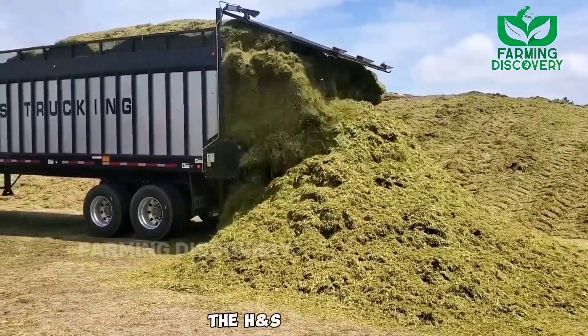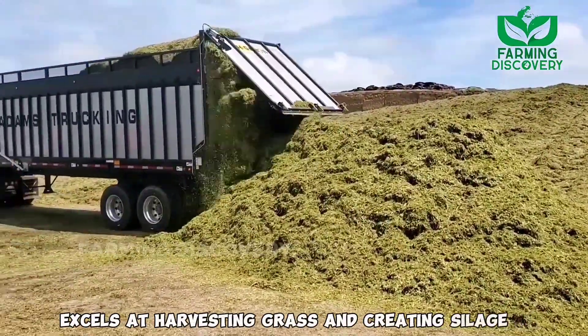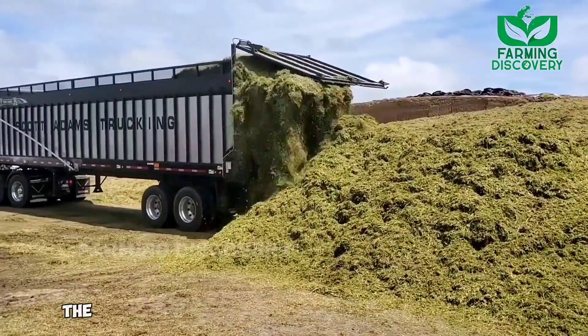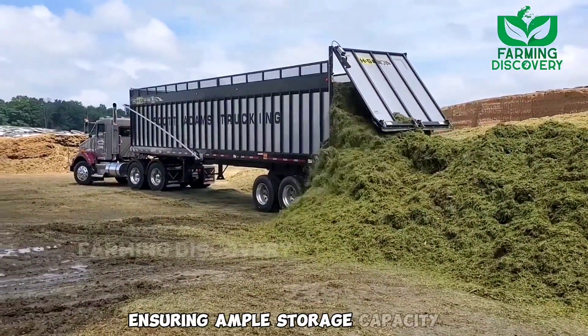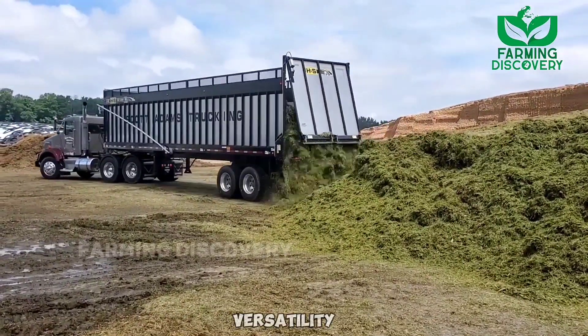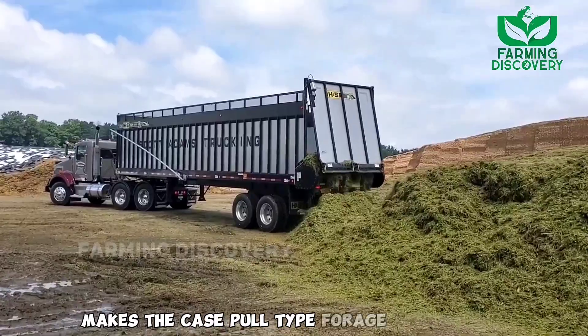The H&S machine excels at harvesting grass and creating silage, which is then collected in a large truck. Once the truck is full, the harvested material is stored in a spacious facility, ensuring ample storage capacity. This combination of durability, versatility, and efficient crop conversion makes the case-pull type forage harvester an outstanding choice.